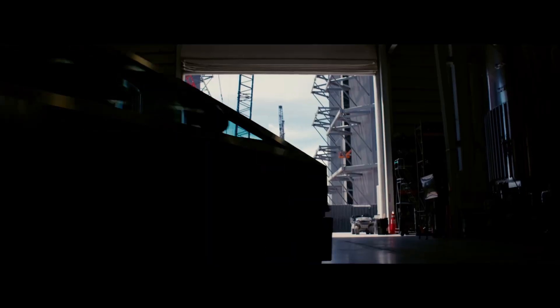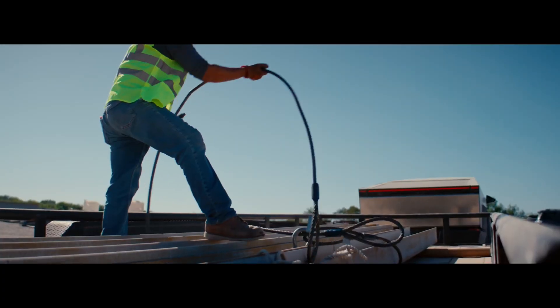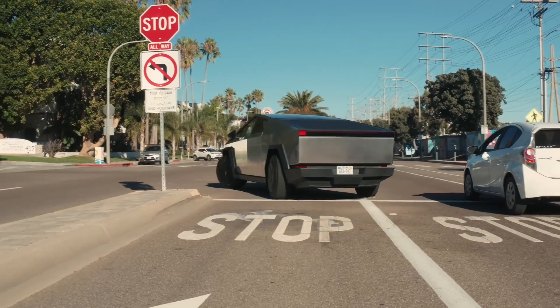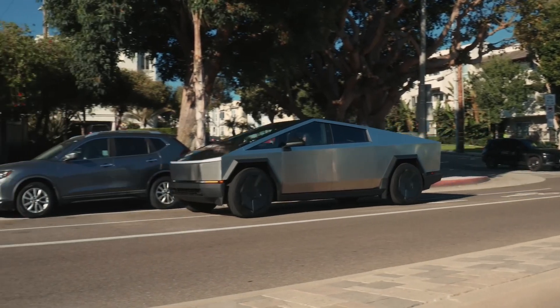On the utility side, the Cybertruck features a 6-foot-long bed, extra storage, and a tonneau cover, along with a powered gate. It's not just a truck — it's a powerhouse with 120V and 240V outlets for tools or charging.